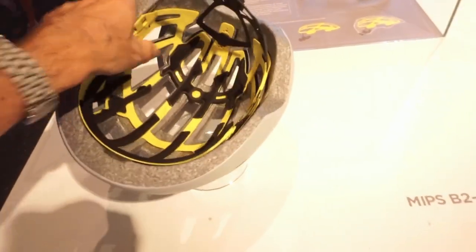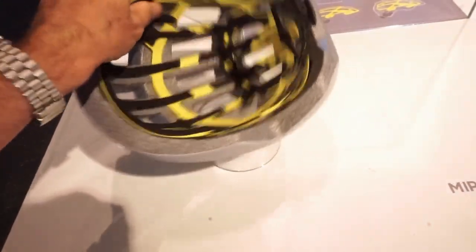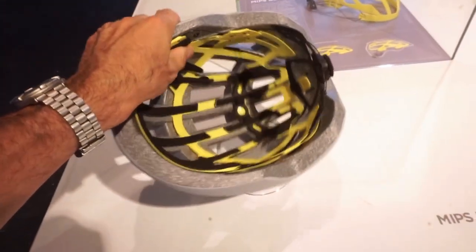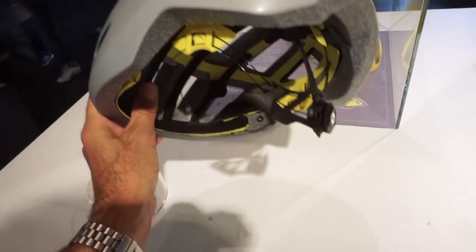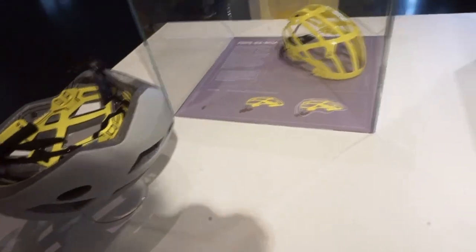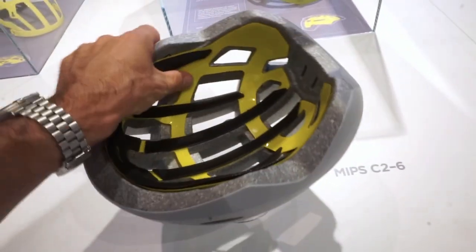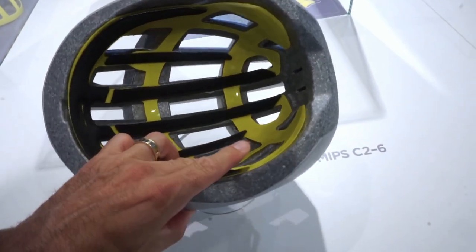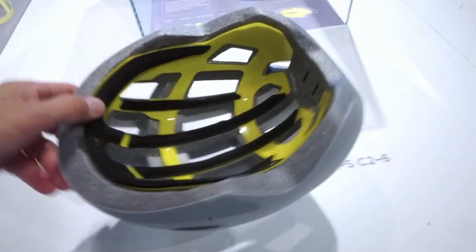The nice thing about these demos is you can actually see how much these systems move around inside the helmet. MIPS is also working on this system with the BOA enclosure system. But there's lots of different ones. The MIPS C2 is another really good illustration of just how much movement you can get - there's like 10 to 15 millimeters of actual rotational movement inside the helmets, which is what they're building the helmets to.